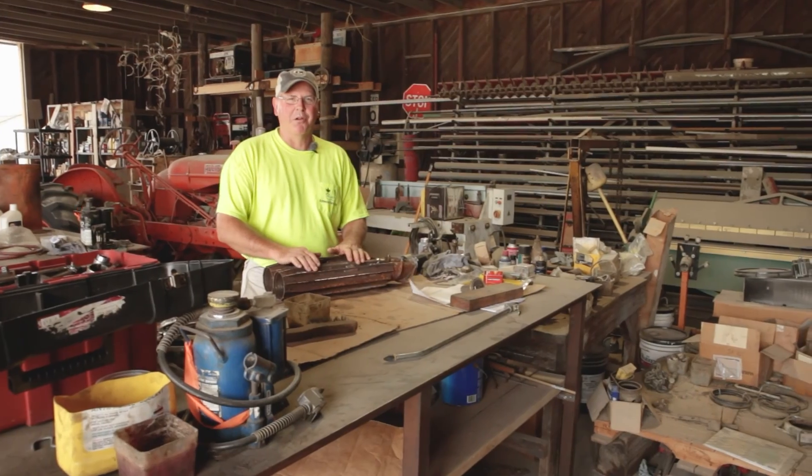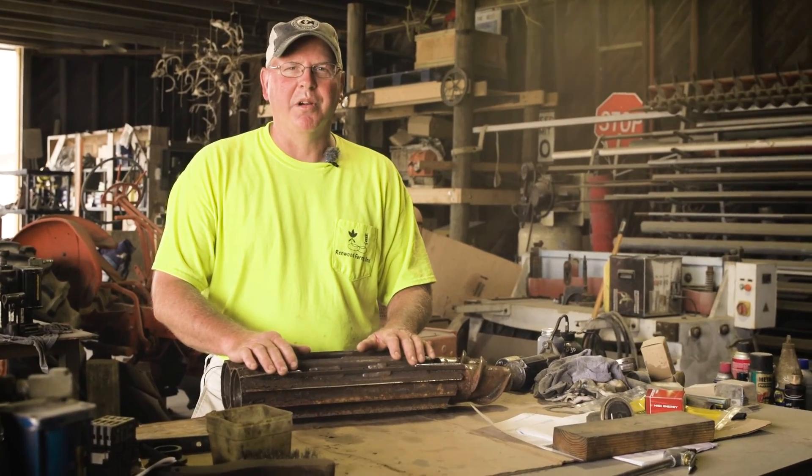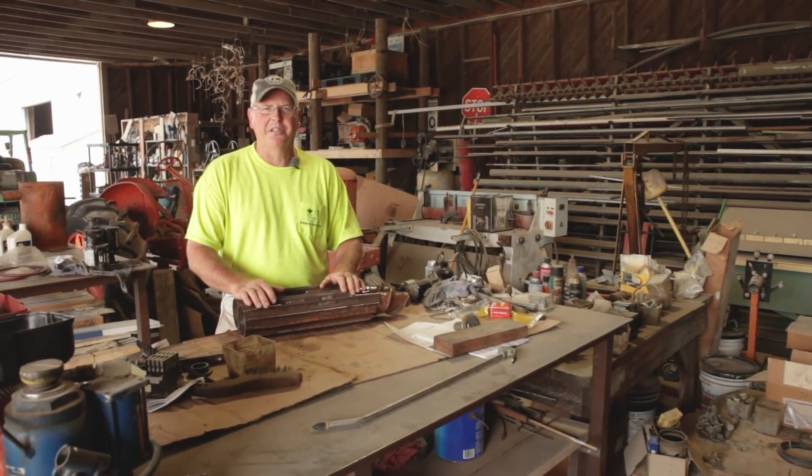I had the opportunity to work with Marion Kalmer, a grower as well as an inventor, and he came up with these Kalmer corn heads. It cuts the corn residue into small pieces of confetti.